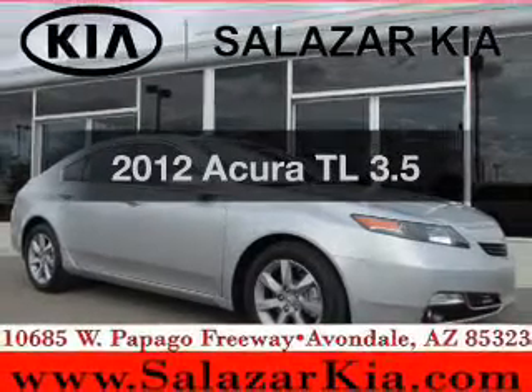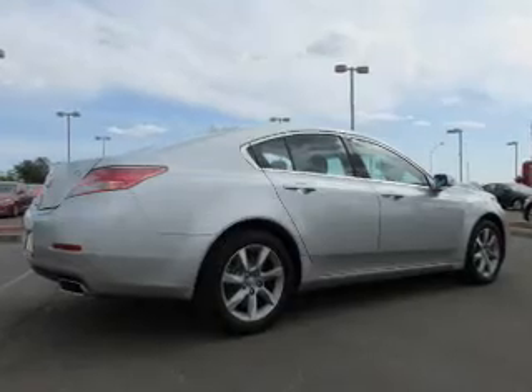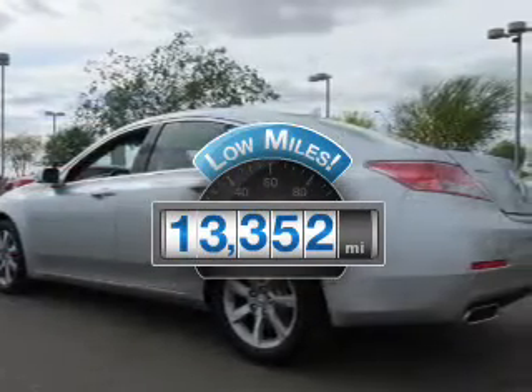Introducing the 2012 Acura TL — everything you need under one roof with this great vehicle. Why worry about high mileage? Choosing a ride with lower mileage is the right choice for your busy life.